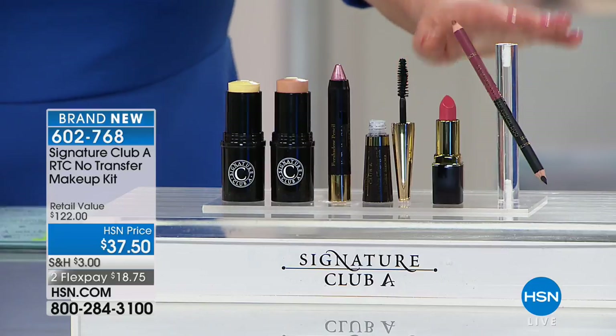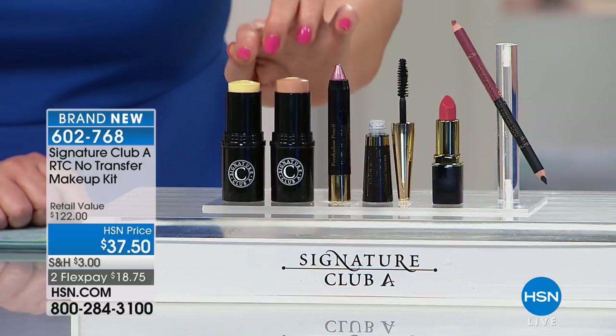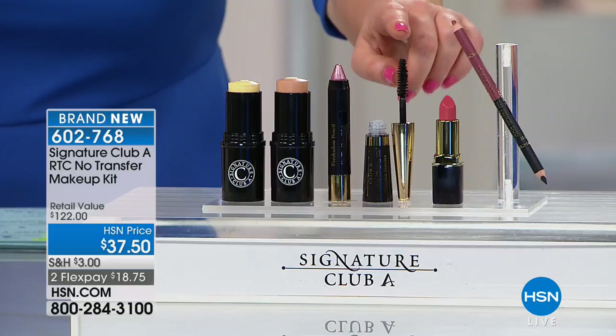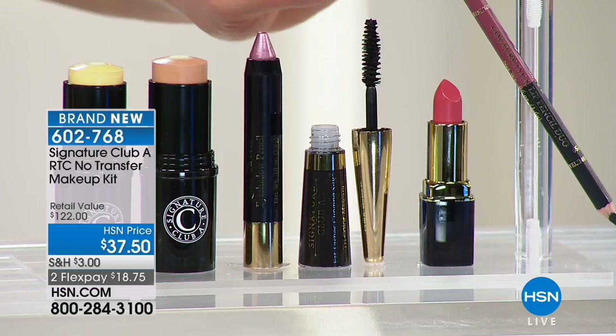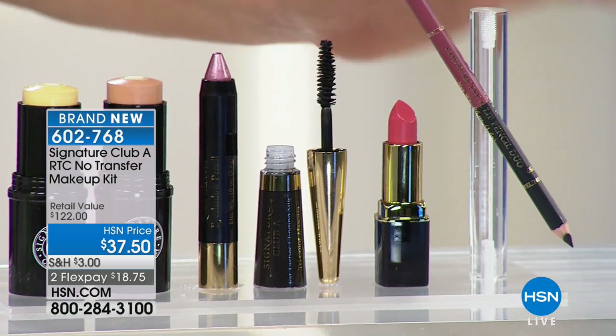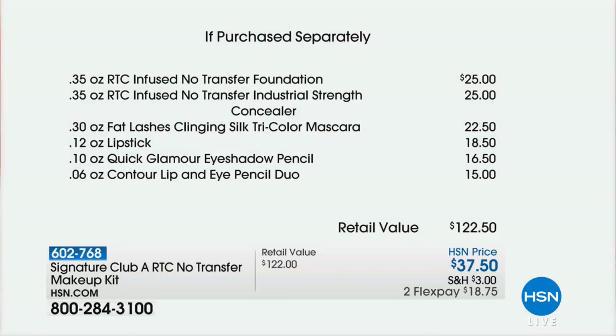It's a $122 value. You're getting the C foundation — infused with vitamin C — the C concealer. You're also getting, never done before in a kit like this at this price, the Silk Mascara, which is a customer pick — that's $22.50 by itself. You're getting the full-size lipstick, an eye shadow, and a dual-ended pencil which is a lip liner and eyeliner. Just the foundation is $25, just the concealer is $25 — you've already paid for the kit.